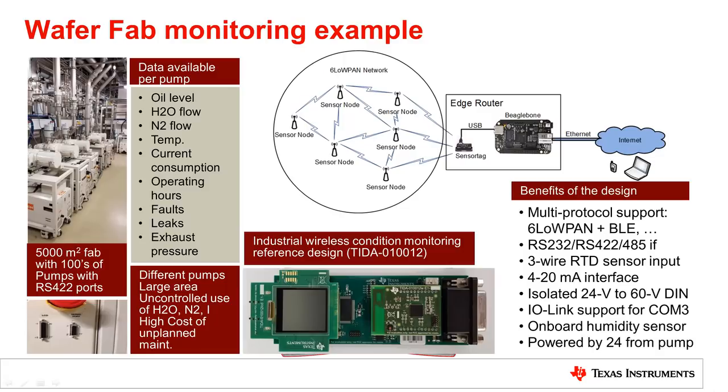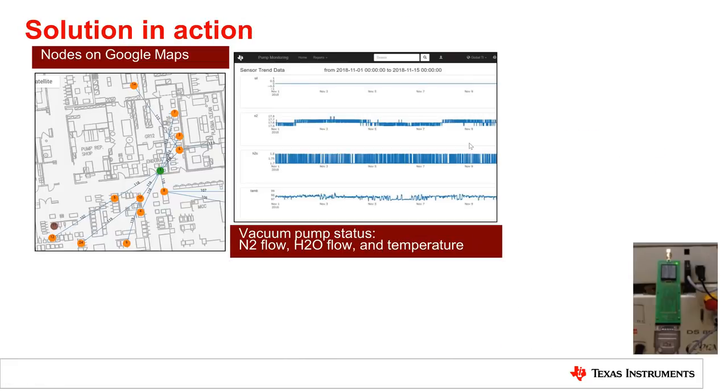Bluetooth for configuration and maintenance, and 6LoWPAN based on 802.15.4 for data transfer. The design is attached to the pump and connects over a large area with low power through a mesh network. Data is concentrated at a simple edge router based on the BeagleBone platform that sends data to the cloud over the internet.